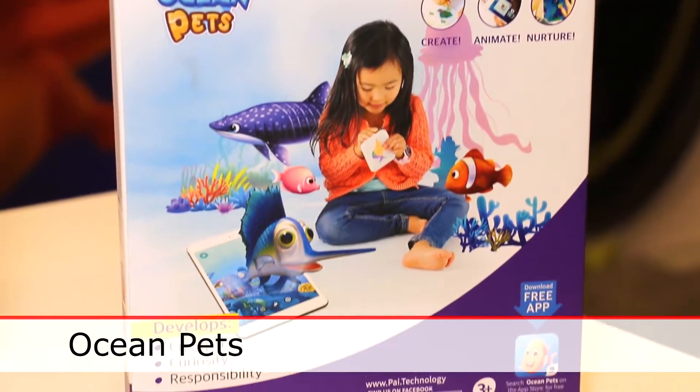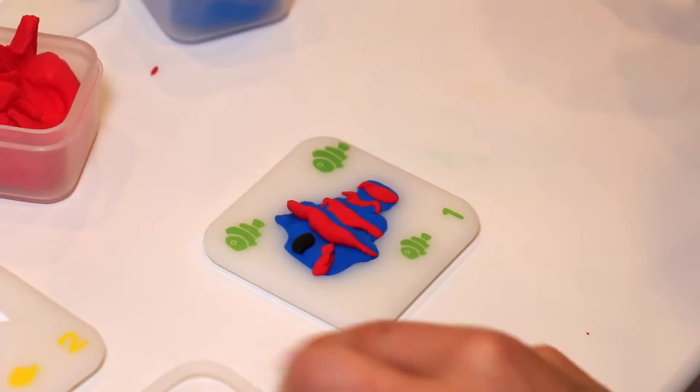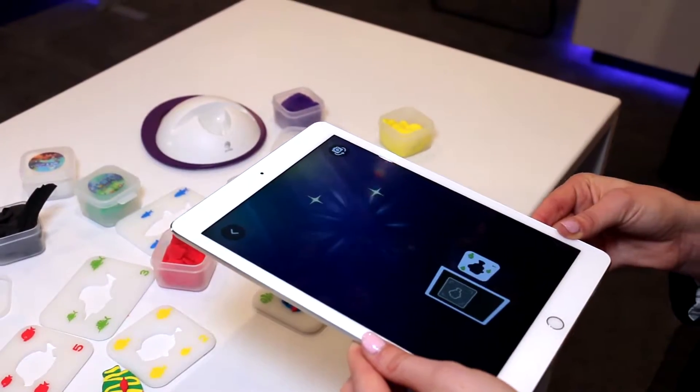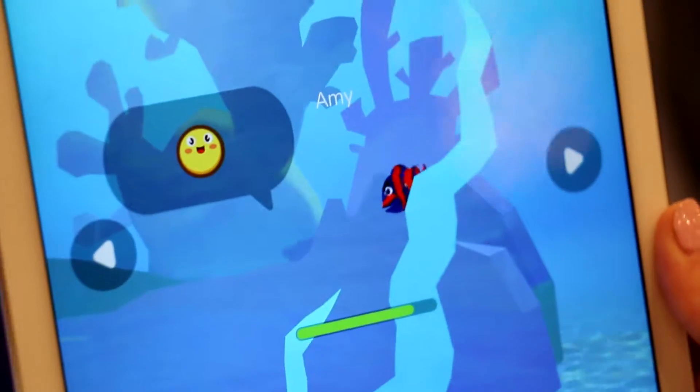This is our Ocean Pets product. It's all about creativity and caretaking. Kids are able to actually create their own unique types of fish using our Pai Putty. Once we are satisfied with our design, then we use the Ocean Pets app and we scan our fish to bring that creation to life in a one-of-a-kind experience, really creating our virtual aquarium.